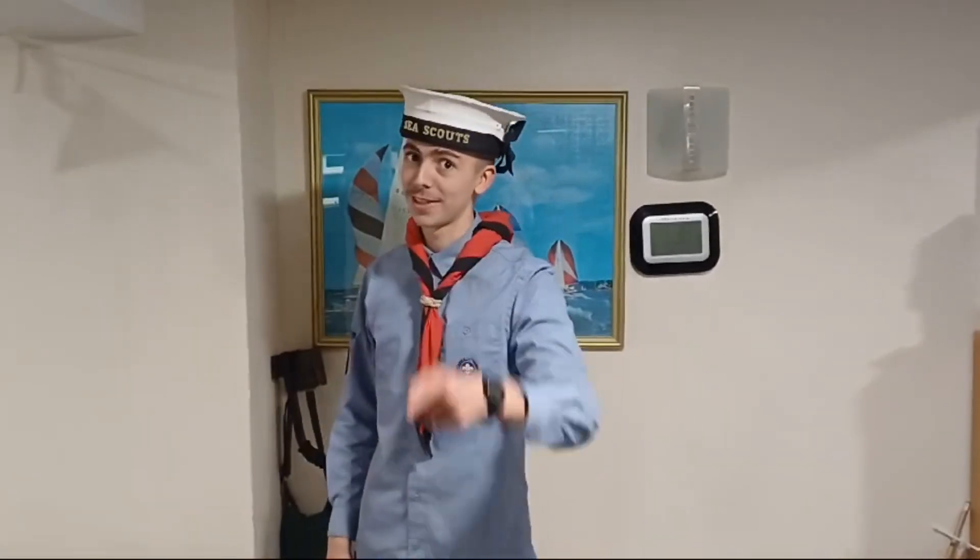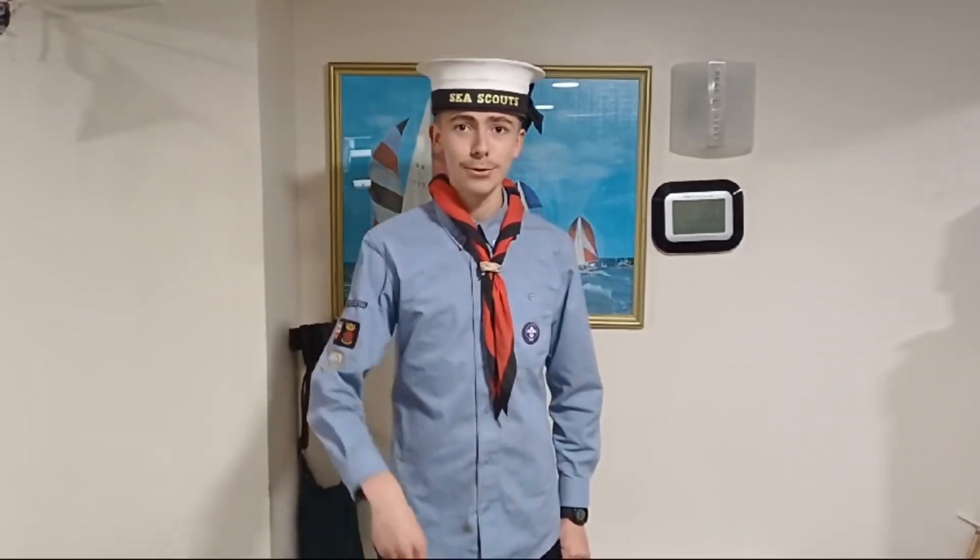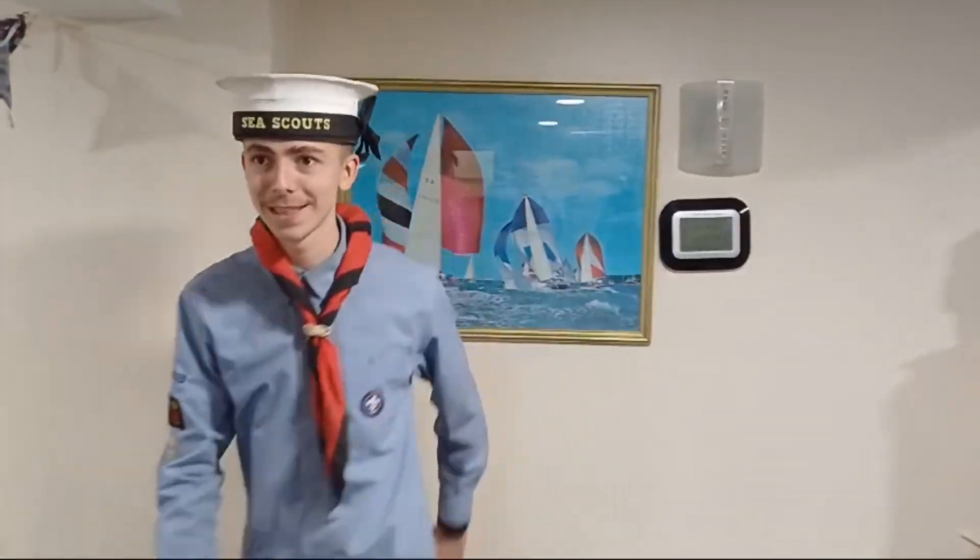Hi guys, welcome to another episode. Today we're going to be doing baking and boats. From the last boat episode we saw the boat and the situation, but a fair bit of stuff has happened since, so we're going to look at that. There's also going to be some baking in the background. Come on, let's have a look.